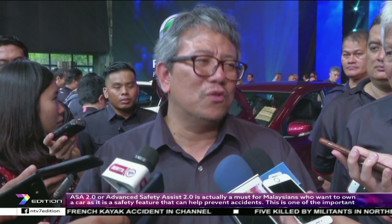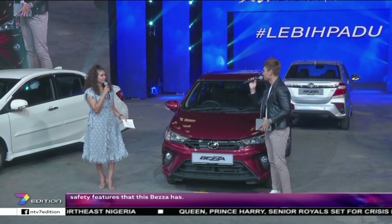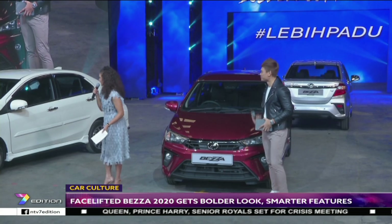ASA, Advanced Safety Assist, is something we feel Malaysians should have when they own a car — should have, because it is a safety feature that can help to avoid accidents, at least. That's among the important safety features for the Bezza. The 1.3 X also receives the AV's Vehicle Stability Control (VSC) system.